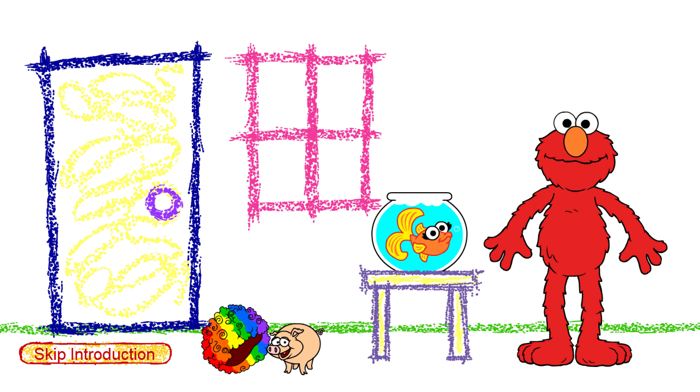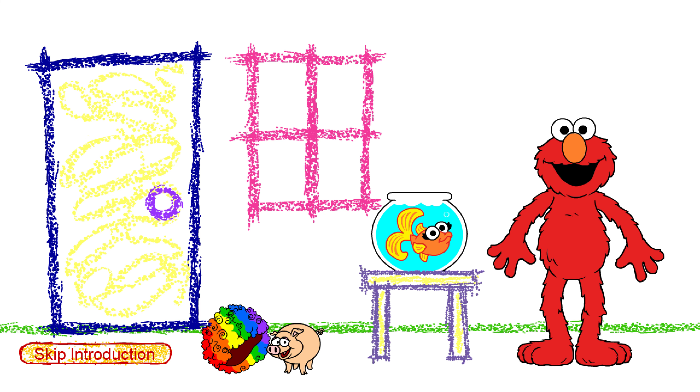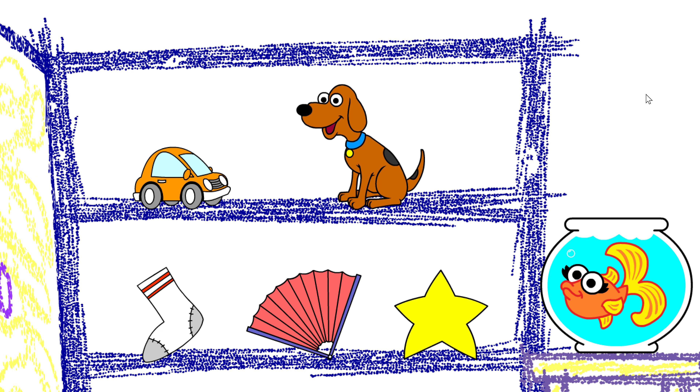Elmo thinks there are a lot more rhymes in the closet. Let's make some rhymes together. If you want Elmo to find the rhymes, click on Elmo. If you want to find the rhymes, click on the closet door.